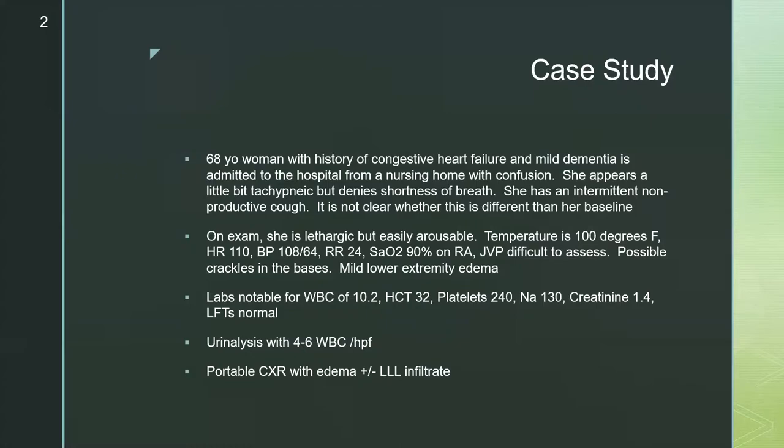Getting started, we'll do a case. There'll be some questions intermittently throughout the presentation where we'll pause, think about it, and then go on with explanations. This is a 68-year-old woman with a history of congestive heart failure and mild dementia. She's admitted to the hospital from a nursing home with confusion. She appears a little bit tachypneic but denies any shortness of breath. She has an intermittent non-productive cough.